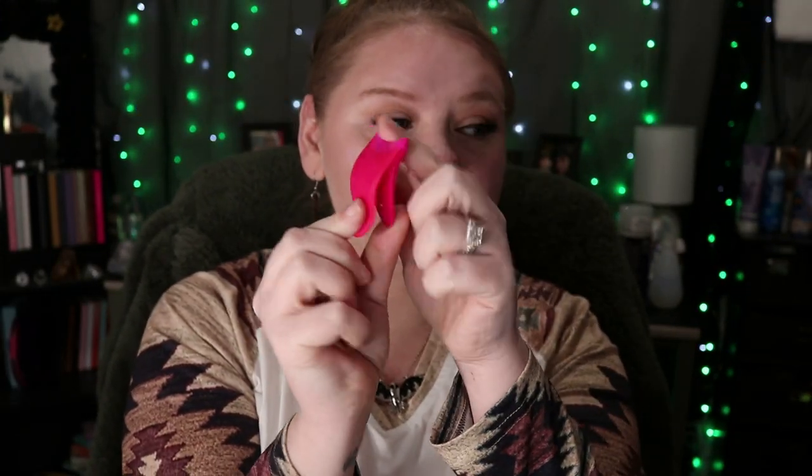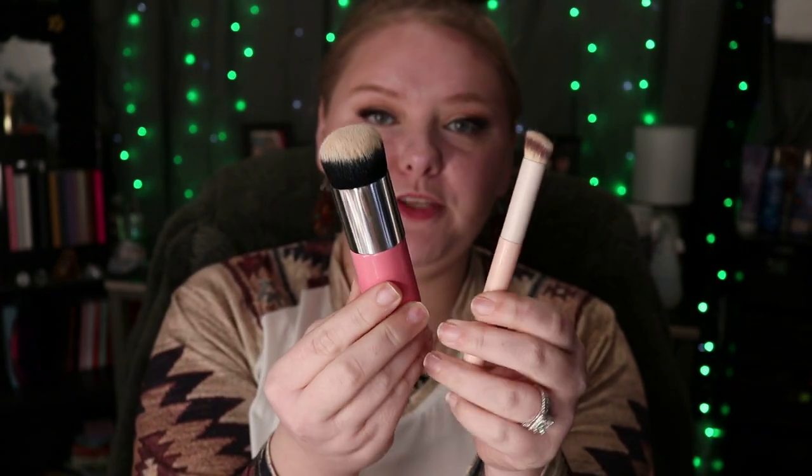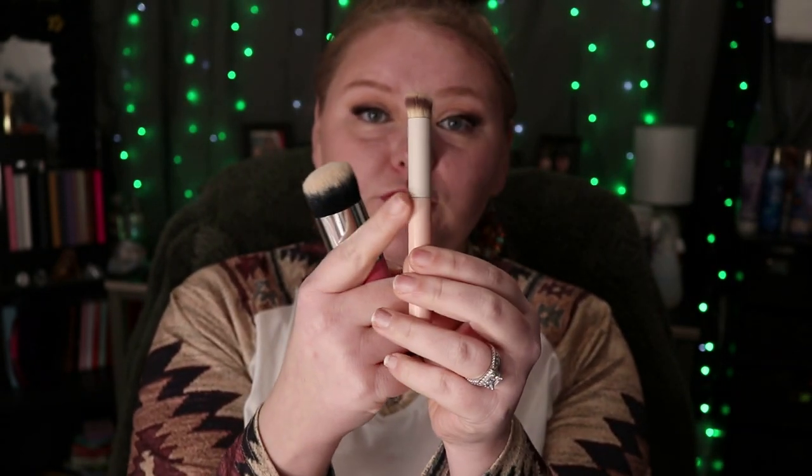I also got this eyelash applicator — it does have silicone tips at the end. I used this today to put my eyelashes on. You just stick your eyelashes in there, coat the eyelash strip with your glue, let it dry, and literally stick it on. It's the perfect shape of an eye, and it's really good quality — high-grade plastic and silicone.